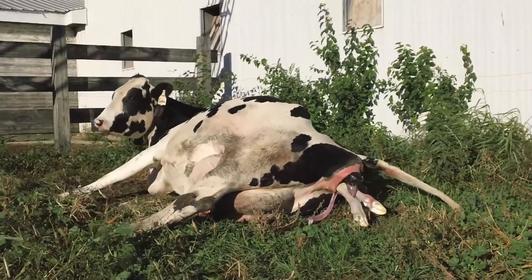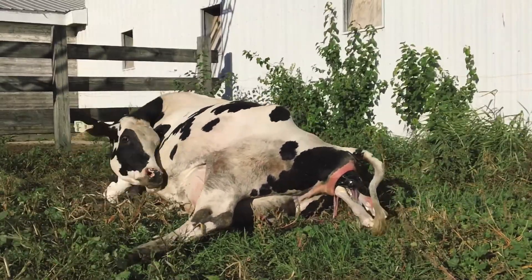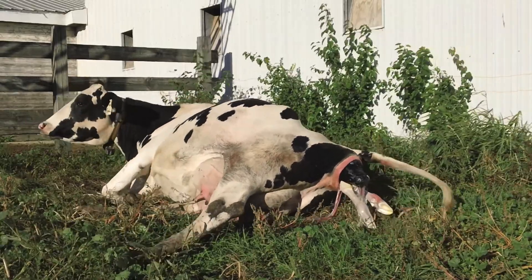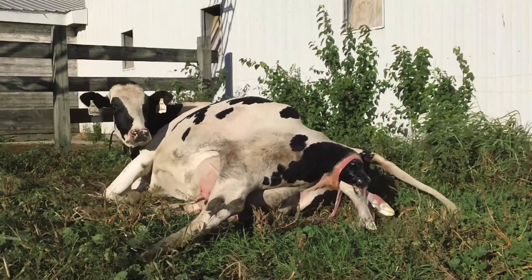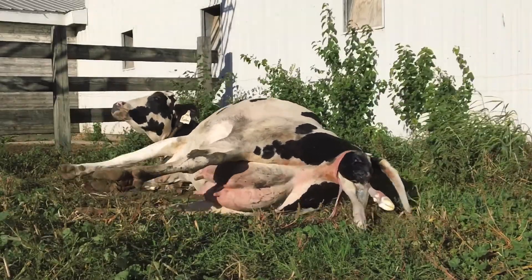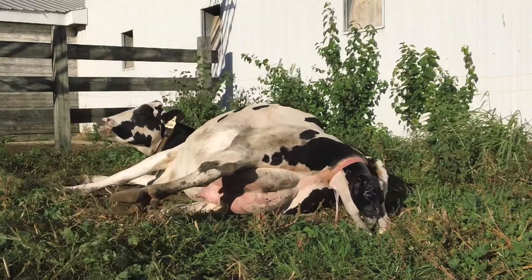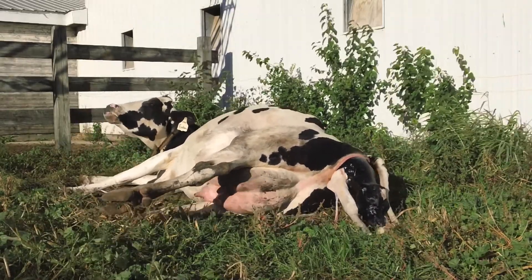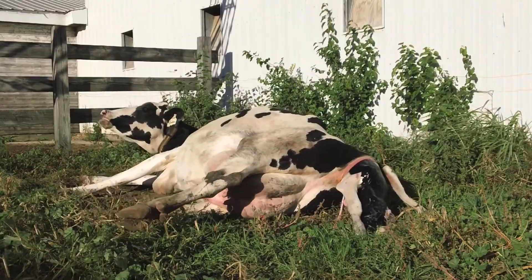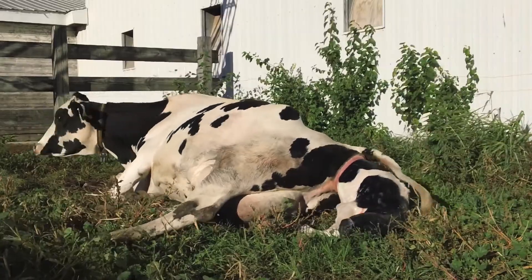This time-lapse imagery shows the normal delivery of a calf. The calf's front hooves emerge first. After a few minutes, the nose will follow, then the shoulders, body, and hind legs. After the calf's feet have appeared, a normal delivery usually takes less than 30 minutes.